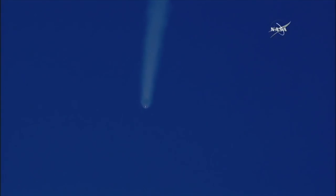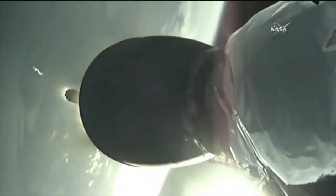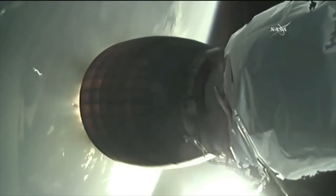10 seconds away from MECO. MECO — we have confirmation of main engine cut off, and stage separation is confirmed. You're looking at a live shot of the second stage. Stage 1 is energy-split. Impact ignition — the second stage Merlin engine has ignited.